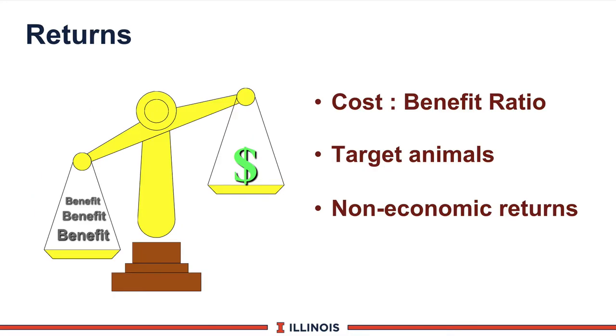The second R is returns — basically the question: can you make a buck when you put this additive in the feeding program? What we like to look at is something we call a cost-benefit ratio. It simply says, if it costs me six cents to put bicarb in the ration, what return can I expect to get? Can you get 12 cents back, 18 cents back, or no cents back? We like to see a benefit-to-cost ratio of two to one, meaning I get $2 back for every $1 I invest in a feed additive.